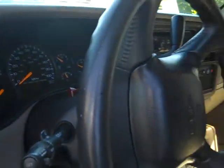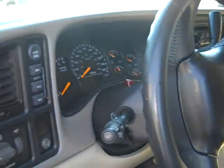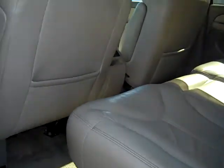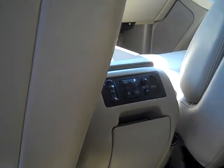The headliner's all good, carpeting is all good. The driver's seat is just a little worn, as you'd expect. It's got a fold down second row seat. There's all your controls for the heat and air in the back, and there's the hookups for the stereo.